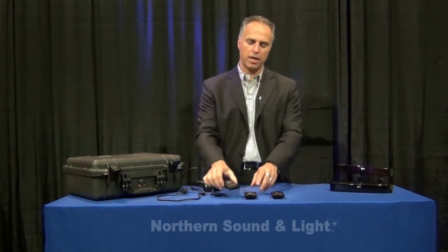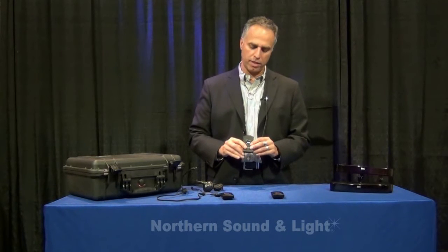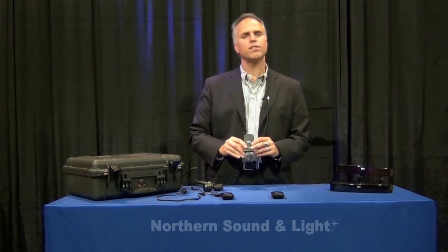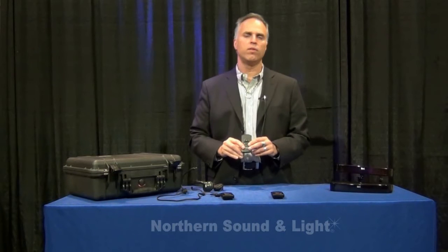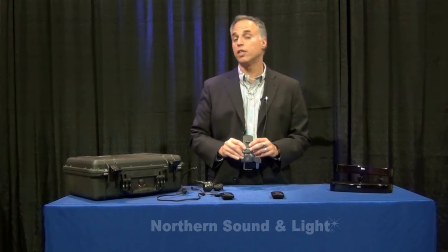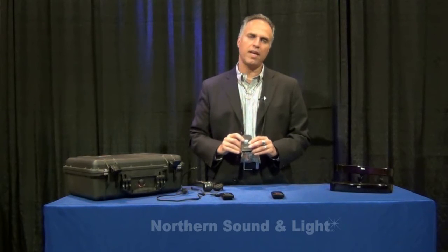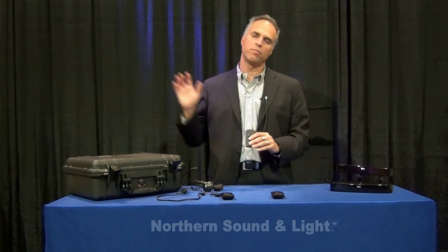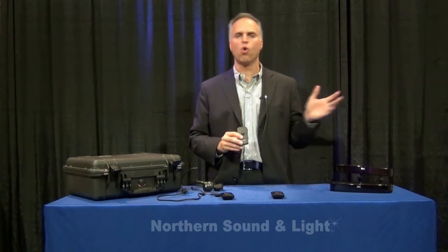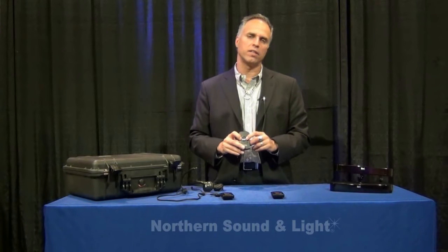Another nice feature of iDSP is channel naming. You can actually name the channels to display what you need — this is important when using the device throughout a facility, whether it's a church, educational facility, corporate venue, or hospitality setting. You can name locations such as the stadium area, performance area, art room, or Hall A, and see them displayed via the channel naming options.